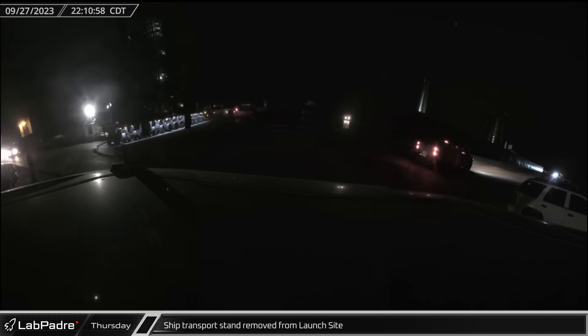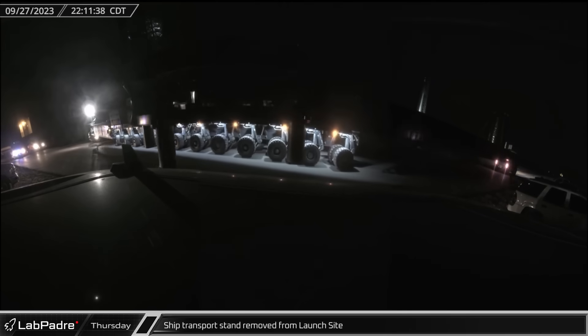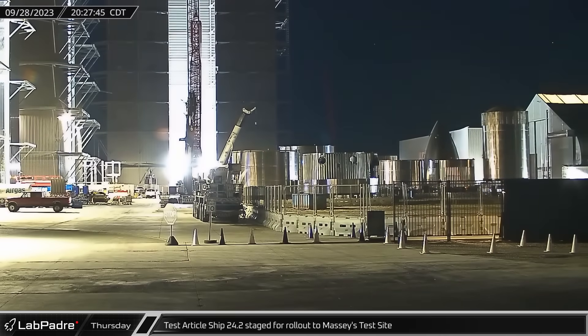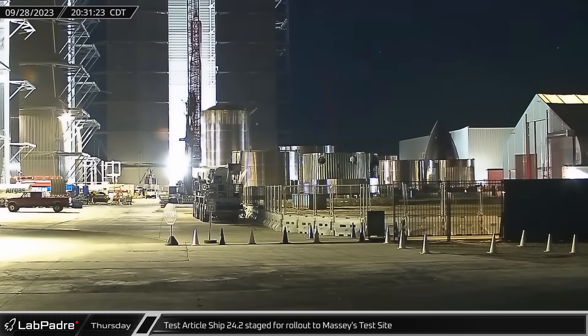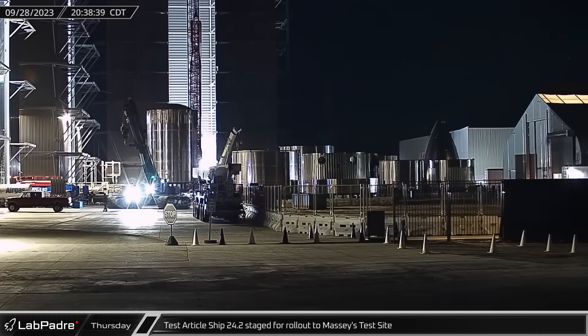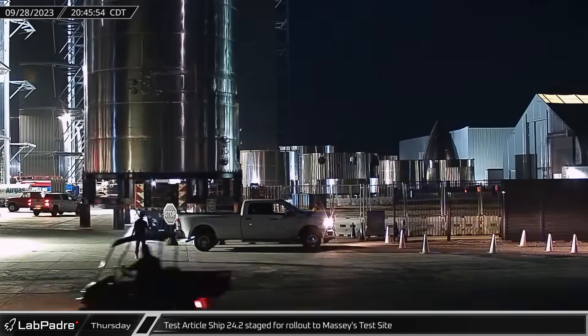Late on Wednesday, the Rover 2 camera caught one of the ship transport stands at the launch site being removed from the pad and driven down Highway 4 before turning down Remedios Avenue. On Thursday evening, the Ship 24.2 test article was staged near the build site entrance in preparation for another overnight closure for the article's rollout to Massey's test site.